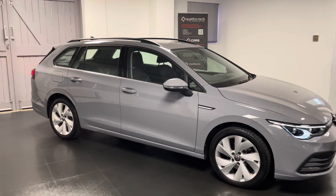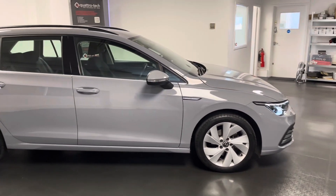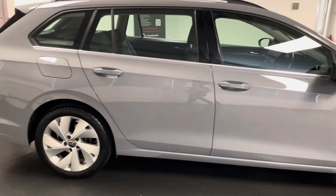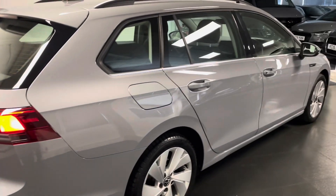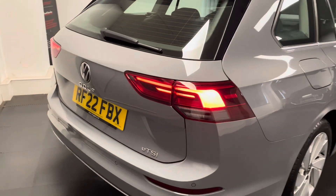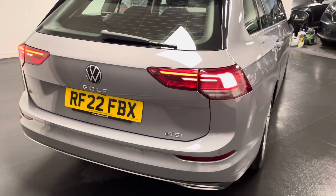This has the optional reversing camera fitted from Volkswagen from factory. It's the 1.5 TSI, a mild hybrid, 150 PS with the DSG gearbox. Finished in the rather lovely Moonstone Grey and we have the Style interior which is a combination of black Alcantara and cloth.